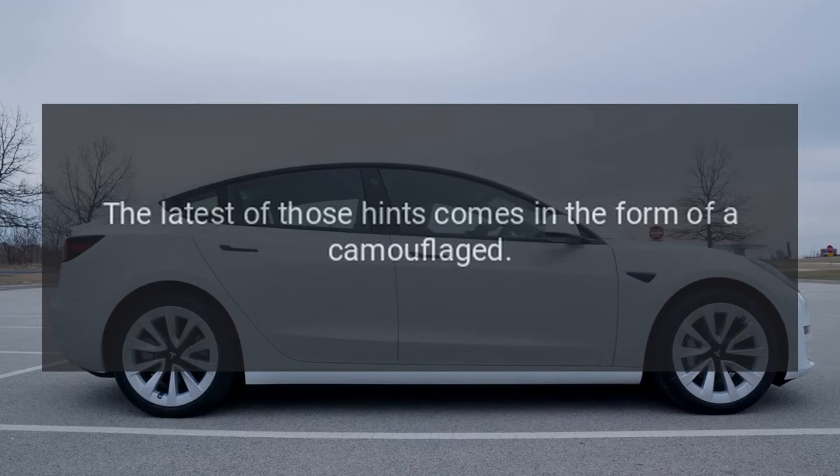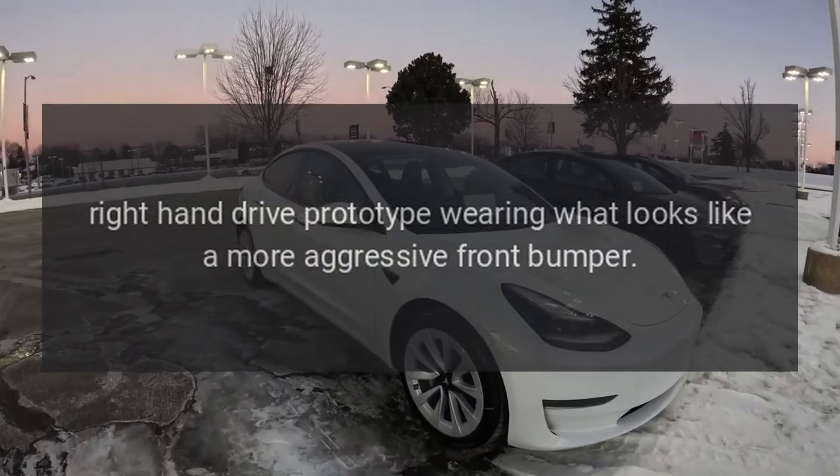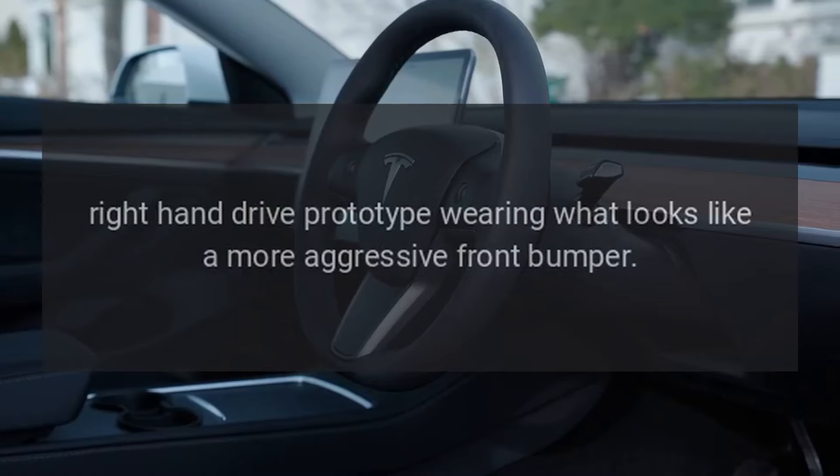The latest of those hints comes in the form of a camouflaged right-hand drive prototype wearing what looks like a more aggressive front bumper, compared to the rear-wheel drive and regular all-wheel drive versions of the upgraded Model 3. Being right-hand drive means markets like Australia and the United Kingdom will most likely get it too.